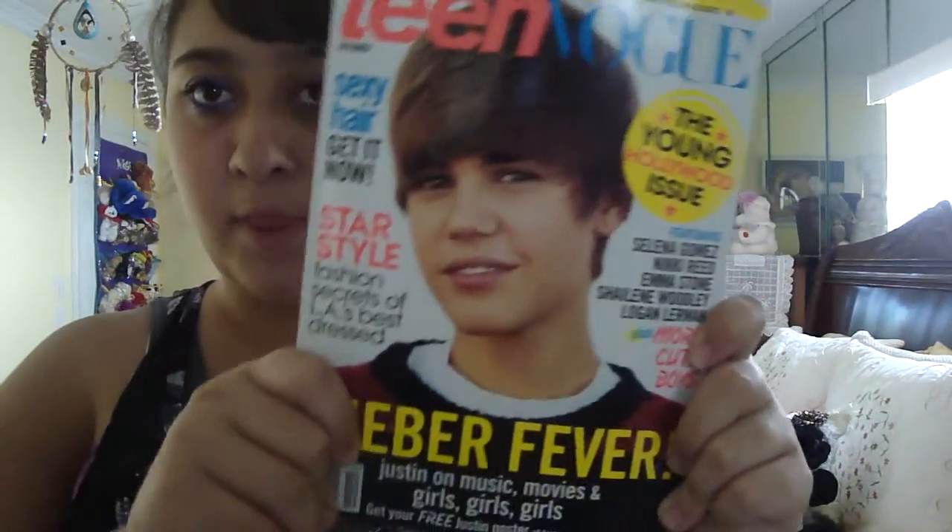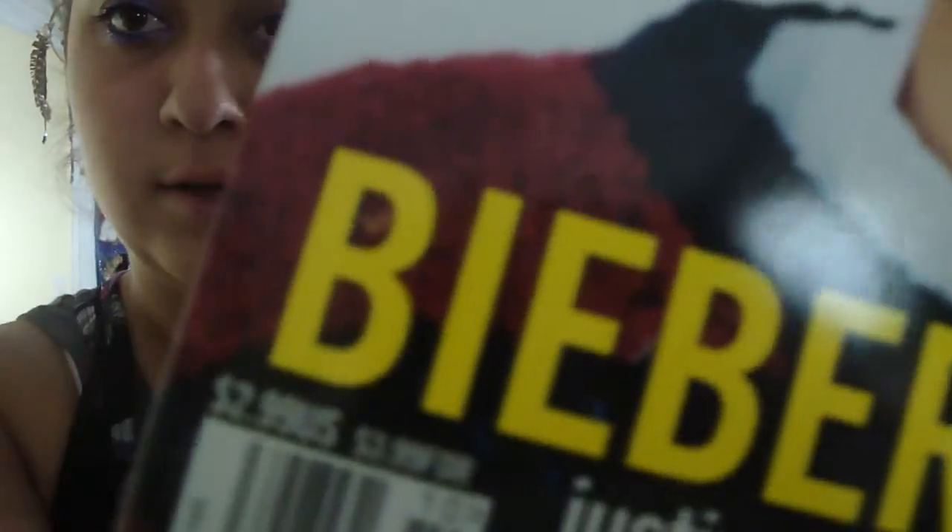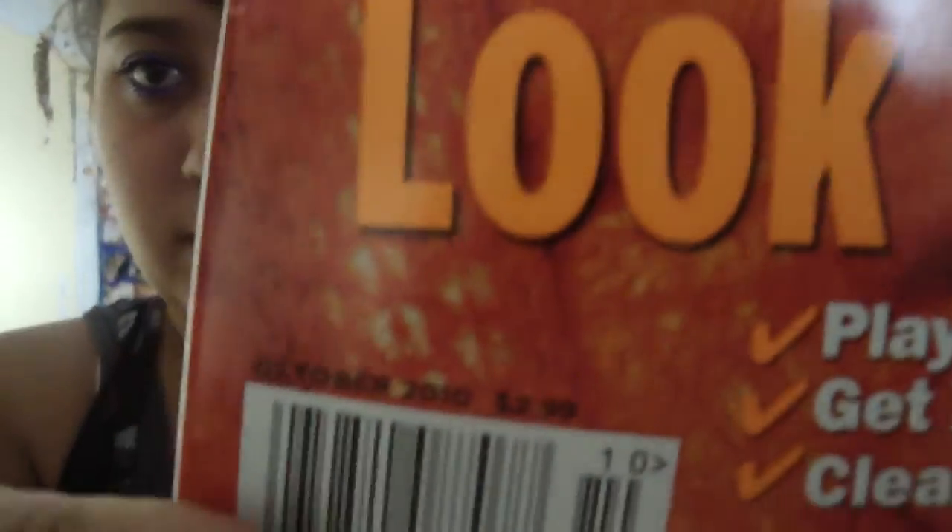The next thing is Teen Vogue — the Justin Bieber issue. I got it at Walmart, but you can pretty much get it anywhere. It's $3. And then I got the magazine with Ashley Tisdale and Ali Meshaka on the cover, also from Walmart. Again, you can pretty much get them anywhere they sell magazines, and those are $3, like every other magazine basically.